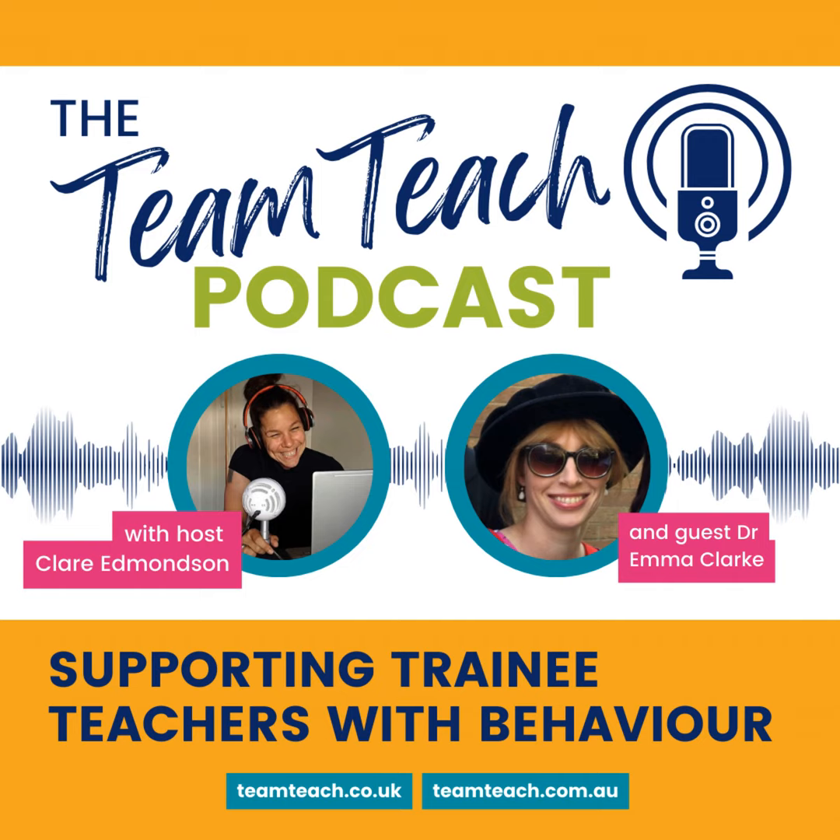Thank you so much, Emma — that's the first time we've had top tips where the first one says 'don't use top tips'! What I'll do is add notes and links to the research mentioned when I edit. Thanks so much for your time. You've been listening to the Team Teach podcast — it's been great to have you here as we discuss behaviour, communication, and the ways we can best support those in our care. There are plenty more helpful ideas in the Team Teach Hub. Thanks again, and I'll see you next time.